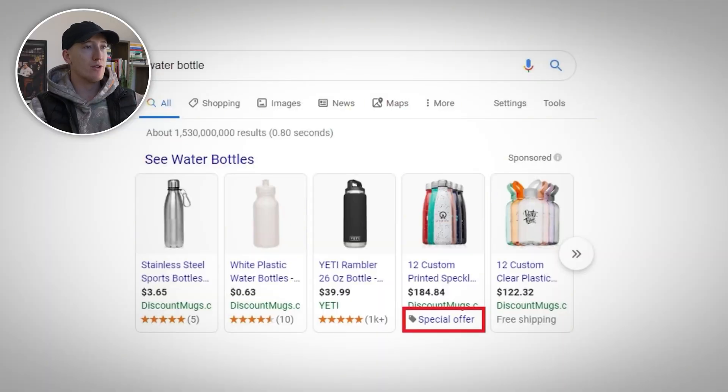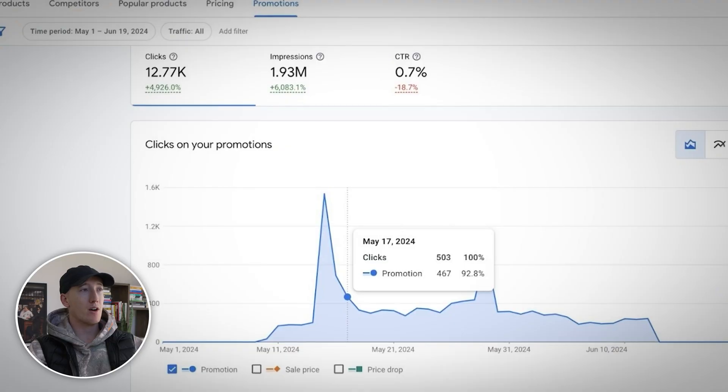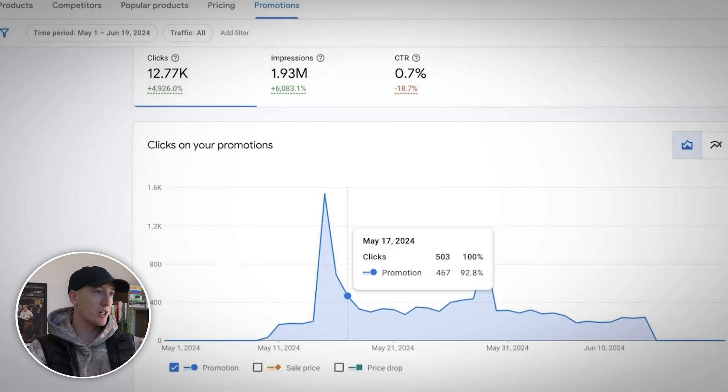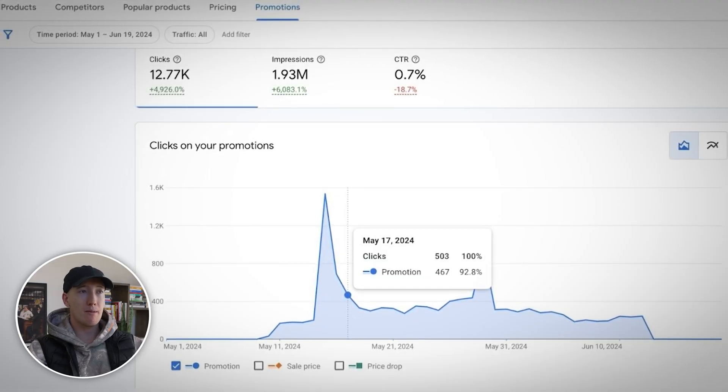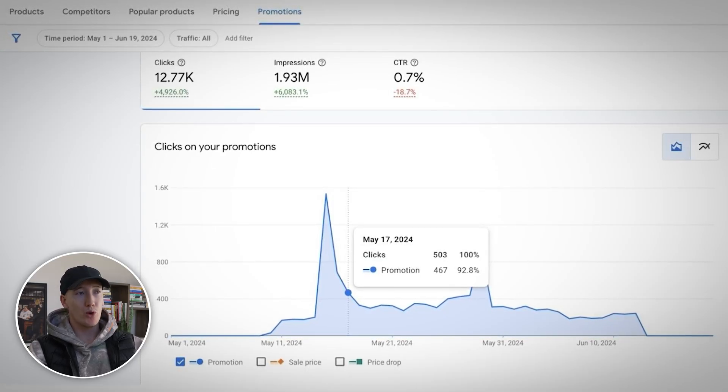If you set up GMC promotions correctly, you get an offer badge right in your shopping ads — this helps you stand out. Everyone loves an offer, so customers will click and your CTR will rise. A few ideas: monetary discounts like $20 off orders over $100, percentage discounts like 15% off site-wide, or buy one get one 50% off. I've seen shopping campaigns go from zero promotion-led clicks to nearly 4,900 additional clicks just by implementing this strategy correctly. There's a screenshot from a client before they implemented this — they weren't getting any promotion-driven clicks. These are extra clicks of qualified traffic you could be converting.